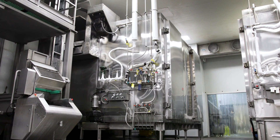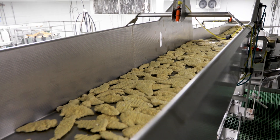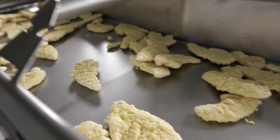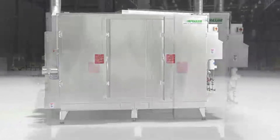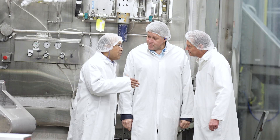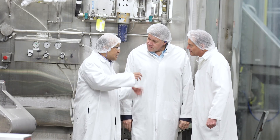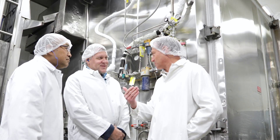We recently encountered a problem with the capacity on one of our lines, and it prevented us from freezing the products to the level we needed to. Our R&D facility developed a modification to the spiral freezer to increase production capacity and cryogen savings. The Praxair team came in with their engineers, assessed the situation, and came up with a way of modifying the equipment in a short period of time, and we've seen some phenomenal results out of that modification.